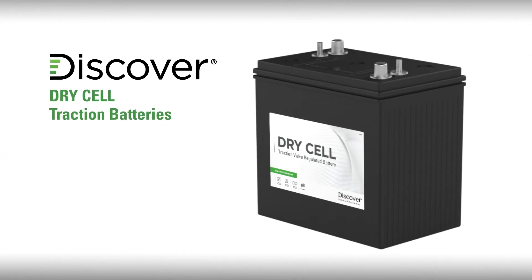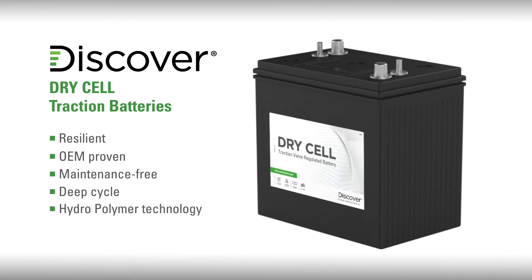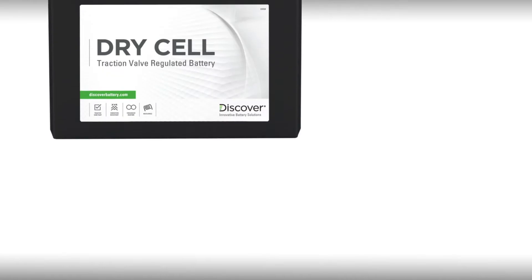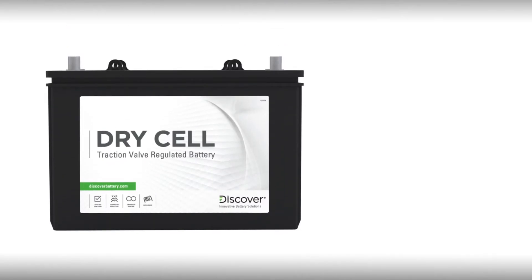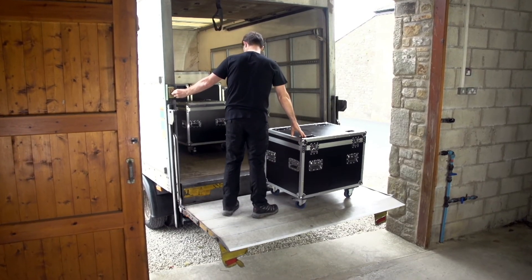Discover Dry Cell batteries are resilient, OEM proven, maintenance-free, deep cycle, and incorporate Discover hydropolymer technology. Unlike flooded and AGM batteries, Dry Cell batteries are more tolerant of partial state of charge operation and perform well in extreme temperatures. Let's take a look at why our Dry Cell batteries are the superior choice for your house power and lift gate applications.